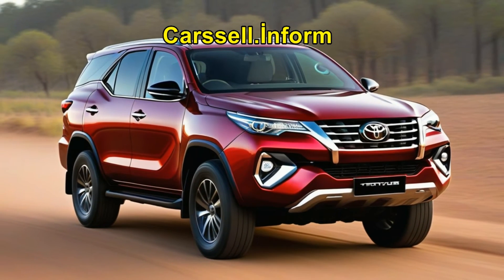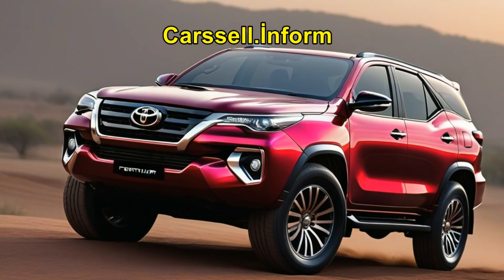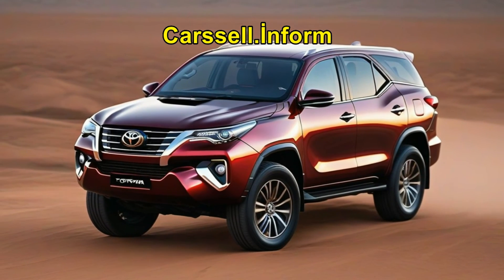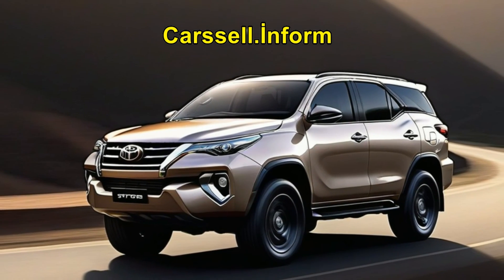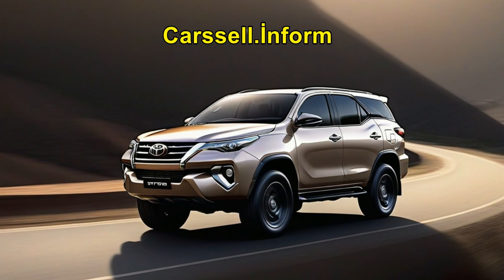With rumors swirling about hybrid powertrains and enhanced features, Toyota seems poised to address previous criticisms and elevate the Fortuner experience. Enthusiasts eagerly await confirmation of its arrival, with expectations of a refreshed look and a host of modern amenities. While details on pricing and availability remain scarce, the new Fortuner is poised to make a splash in the SUV market.